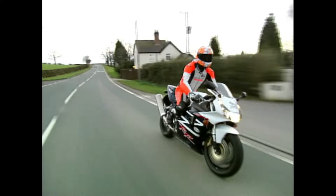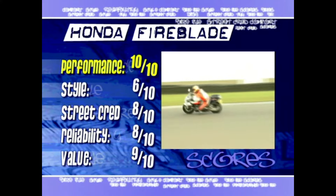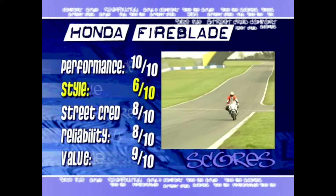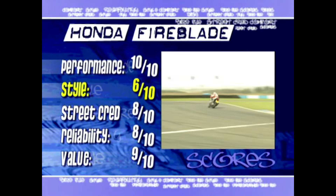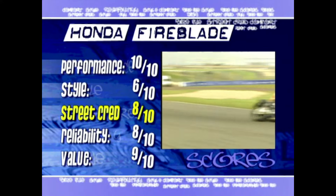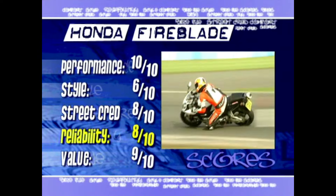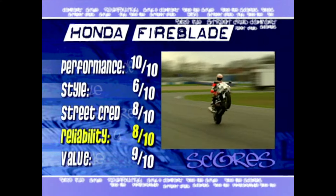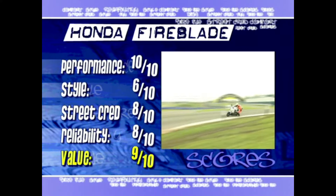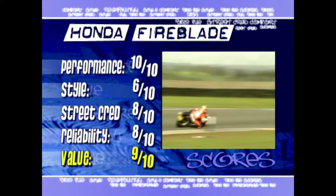After all that excitement, I'm going to need a lie down. But first, here are the scores. Performance: 10 out of 10 — yes, yes and yes. Styling: 6 out of 10 — close, but no cigar. It covers up what really is a mad, mad motorcycle. Street cred: 8 out of 10 — it's got presence and it's still got that Fireblade name on the side. Reliability: 8 out of 10 — these bikes really are built to last, but that gearbox perhaps isn't if you're not lucky. Value for money: 9 out of 10 — this bike will make you laugh, giggle and possibly occasionally cry with excitement. Just make sure you can afford the insurance.